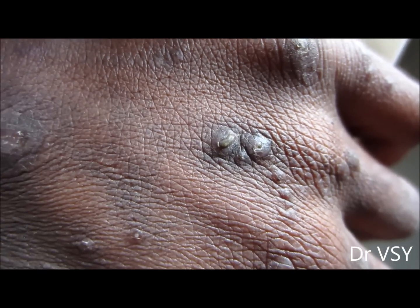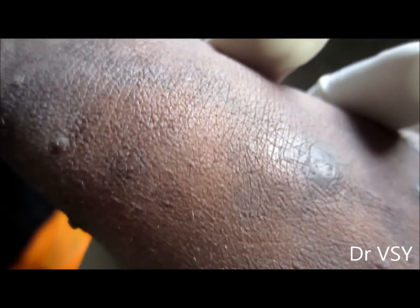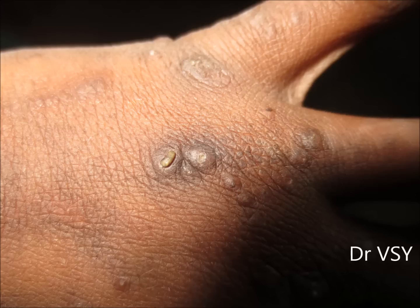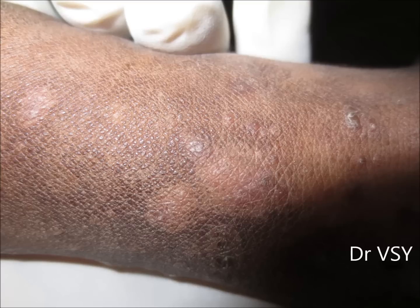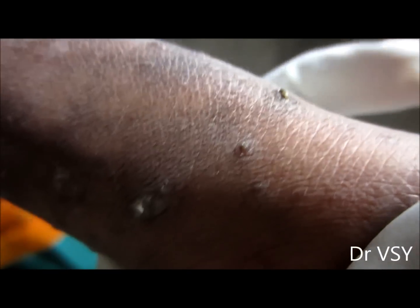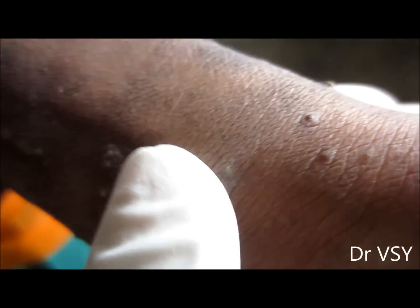Have a look at these lesions — some hyperpigmented lesions with nodules, and in some, ulcerated nodules are seen. In the center of each hyperpigmented nodule, you can see a growth looking like — well, resembling keratin, but it's quite hard.